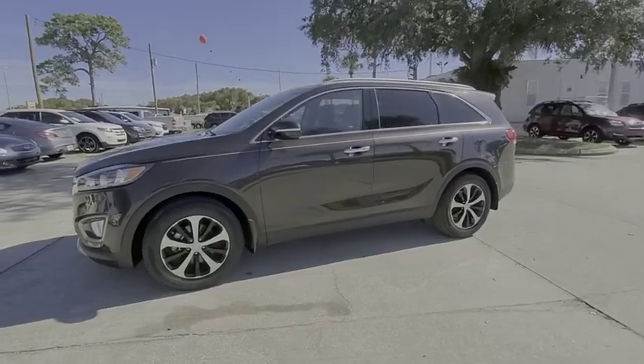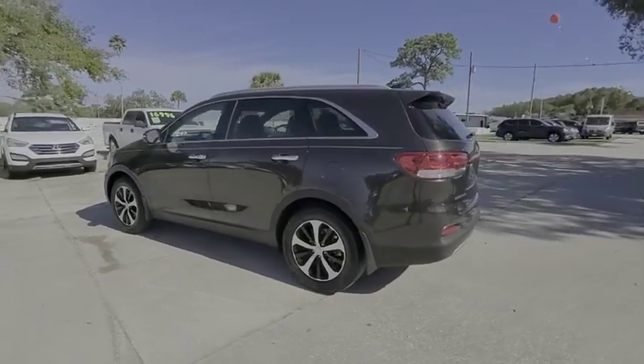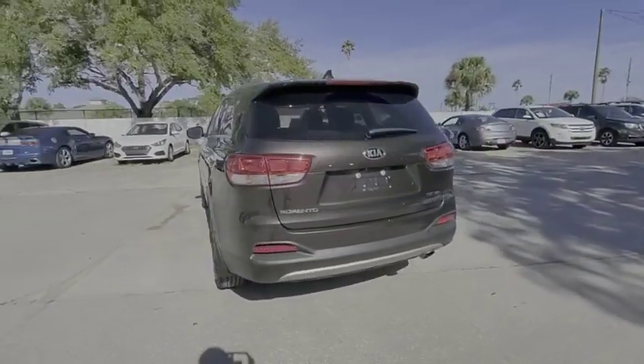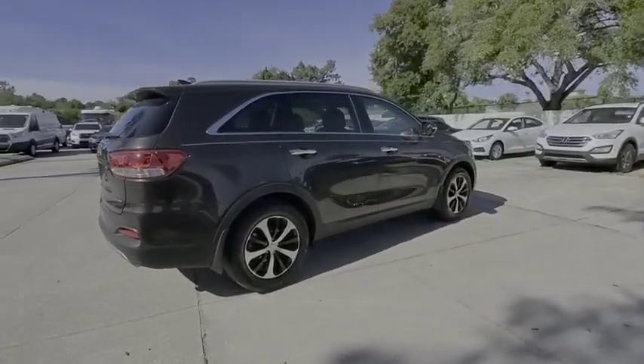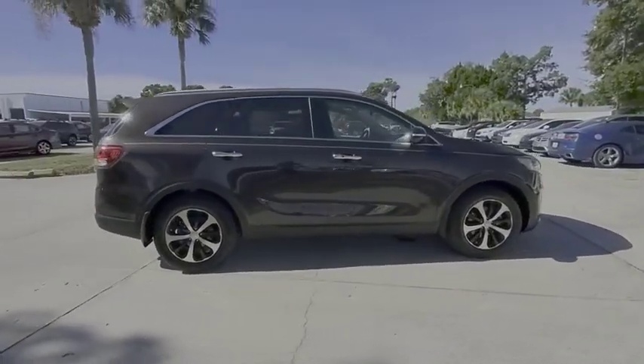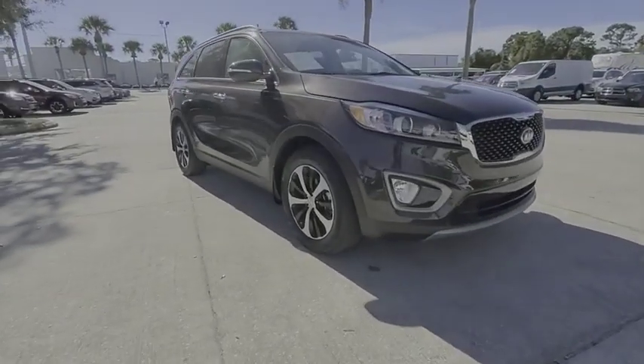Come test drive the 2017 Sorento. The Kia Sorento is a comfortable riding, powerful, compact SUV loaded with impressive standard features. Take one look at its stylish, sleek design and you'll want to cross over to a Sorento, and it is priced below $25,000.